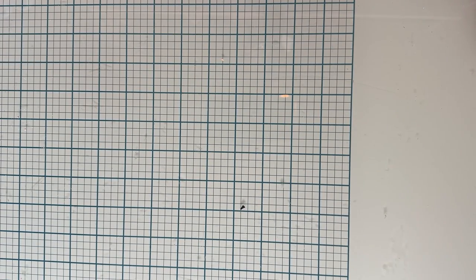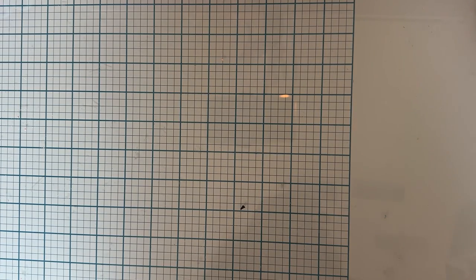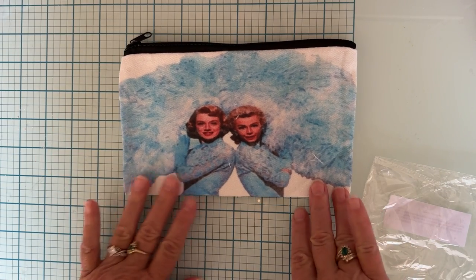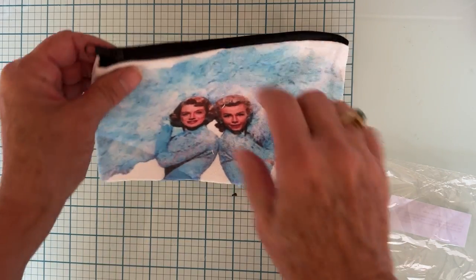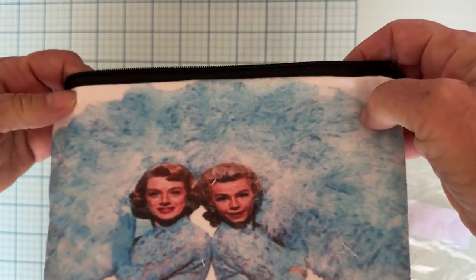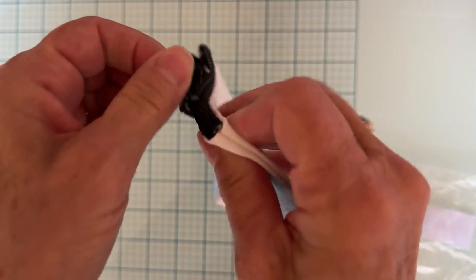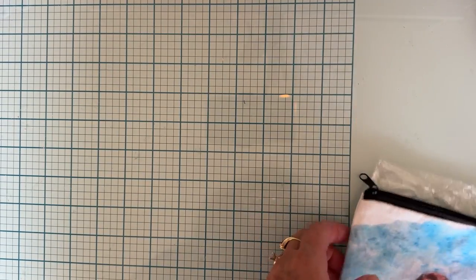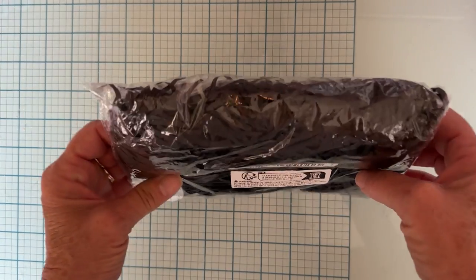I grabbed just one of these. This is my favorite Christmas show — White Christmas — and this cute little canvas bag has the sisters doing their act. I just thought that was the cutest thing. It was $1.49.